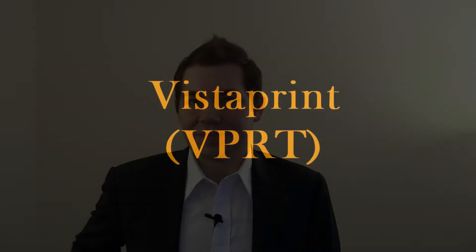So let's get started. For the first episode, I want to do a company called Vistaprint that many of you have probably heard of. The ticker symbol for Vistaprint is VPRT. Vistaprint, most of you probably know, is a custom stationery company and their primary target audience is small business owners for the most part.